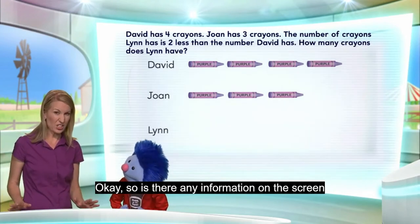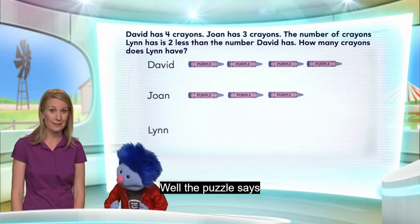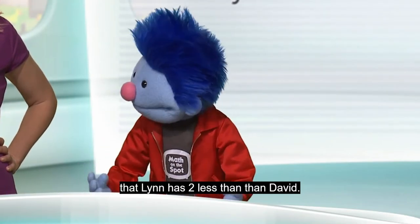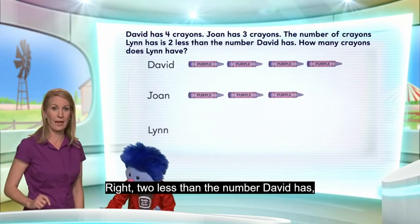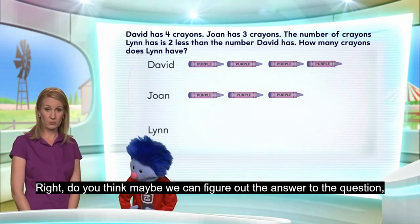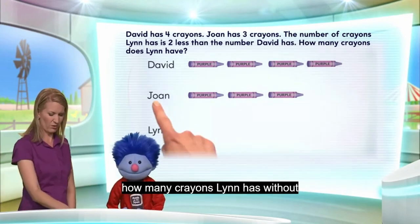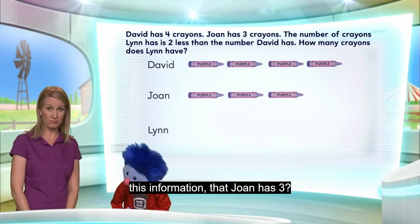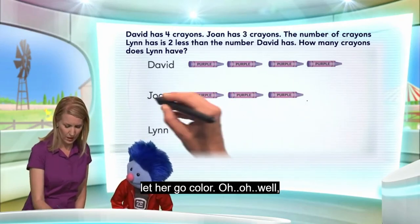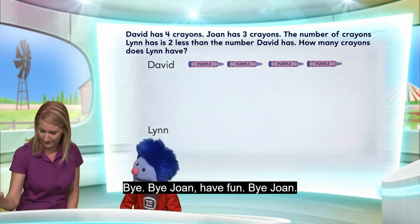Is there any information on the screen that we don't need in order to figure out how many crayons Lynn has? Well, the puzzle says that Lynn has two less than David — two less than the number David has. So, I don't know what Joan's doing with her crayons. Do you think maybe we can figure out the answer — how many crayons Lynn has — without this information that Joan has three? I think so. Let's try it. I'm going to let her go color. Maybe I'll let her color this way. Bye-bye. Bye Joan.